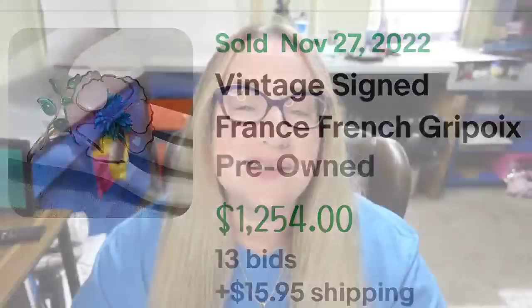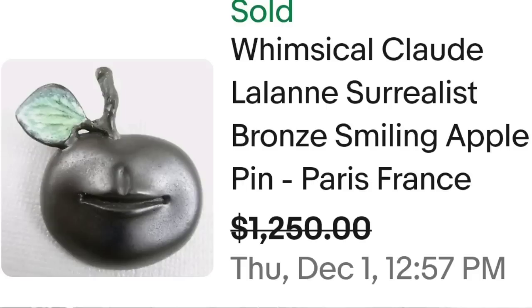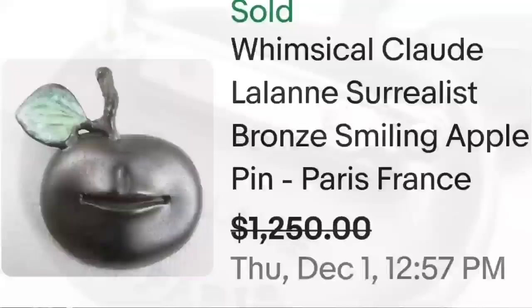Up next is another name I did not know, and that is Claude Lelan — a really cool apple brooch. This is a whimsical Claude Lelan surrealist bronze smiling apple pin, made in Paris, France. They accepted a best offer at $1,250. Here you can see the apple up close with the little lips, and on the back it is clearly marked Lelan AB Paris.